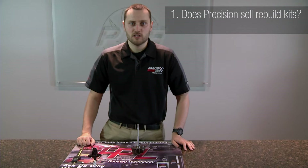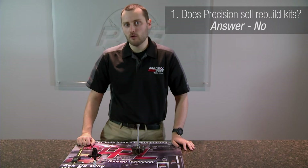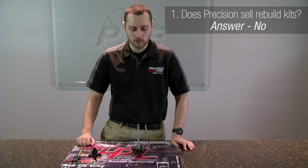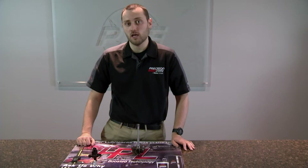One of our most common questions is: do we sell rebuild kits? Precision Turbo does not sell any components or any type of rebuild kits for their turbochargers. The reason for this is we want to control the quality and the rebuild process of the turbocharger, to ensure you are getting the most safe and reliable product back, and that it meets all of our standards and ISO certifications.